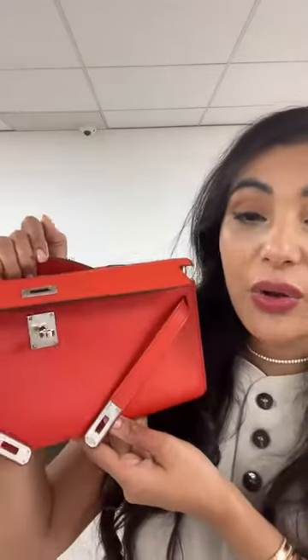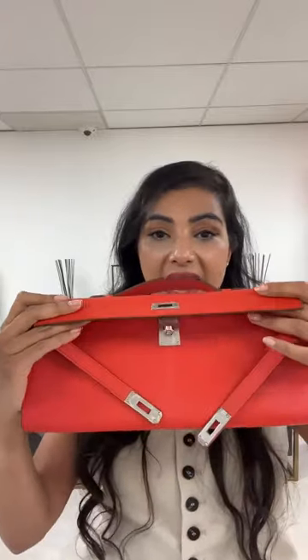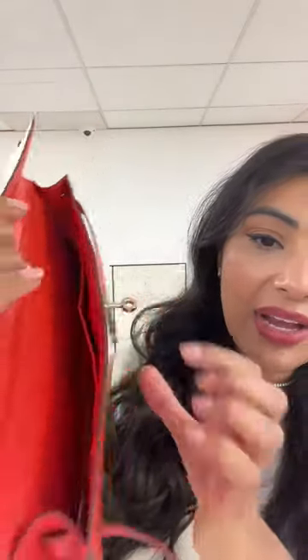I'm wearing a neutral suit and this pop of red just completes my outfit — it is the accessory to go for. This is a wishlist piece; it's super rare to get the Kelly Cut. It's crafted from Swift leather. Kelly Cuts come in Swift, Epsom, exotic skins in crocodile, and suede — those are the leathers you see Kelly Cuts come in. The stamping is on the inside rather than the outside. The condition is so good — R in a square stamp, nice clean interior.